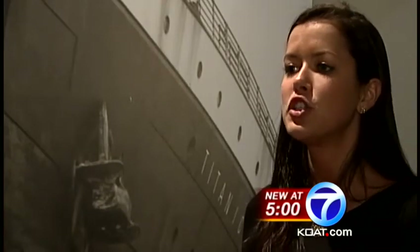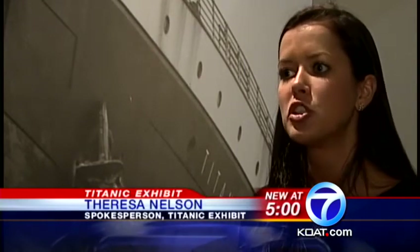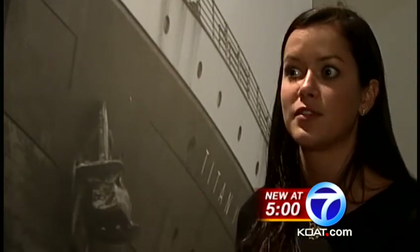The idea is you kind of assume the identity of a passenger as you travel through the exhibition, which is really a walk through the life of Titanic. Each visitor to the Titanic exhibit gets their own replica boarding pass with the name of an actual passenger on the Titanic. In this case, I'm Mr. Paul Romain, who was from France and staying in first class, and this is the type of cabin that I would have stayed in.